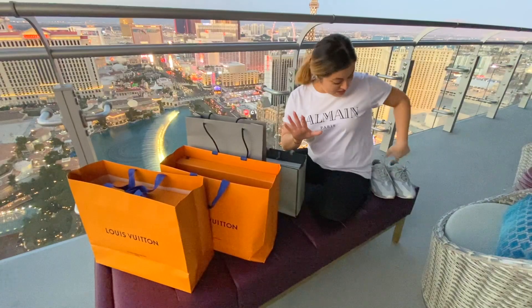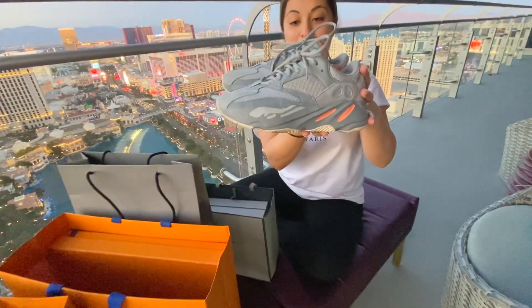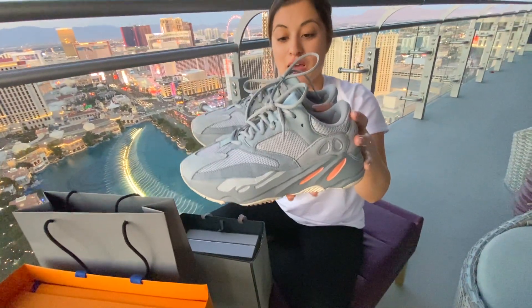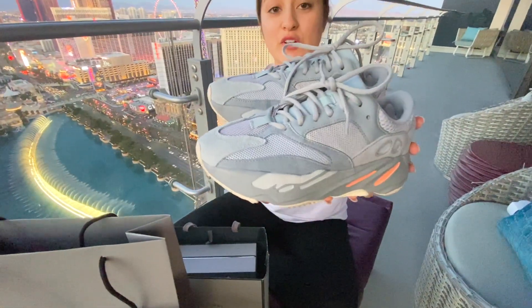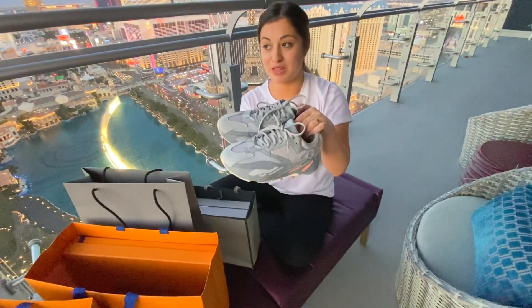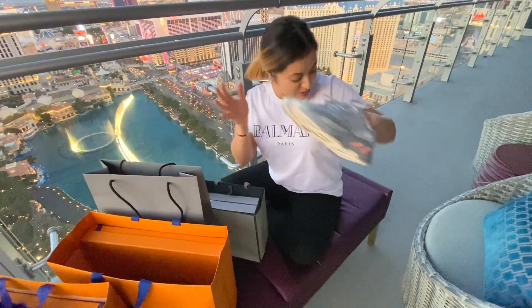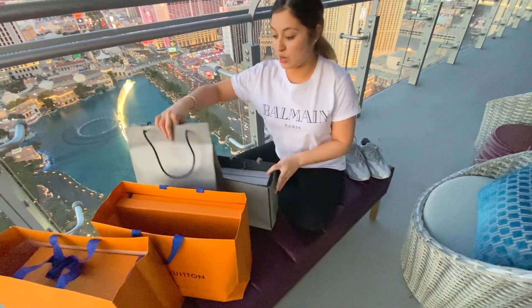First up are my Yeezys — these are my first pair. I'm obsessed with the color scheme, I think they're super fun and perfect for springtime. I definitely had to walk out with these because my feet were killing me, so I slipped them on and put them to use.